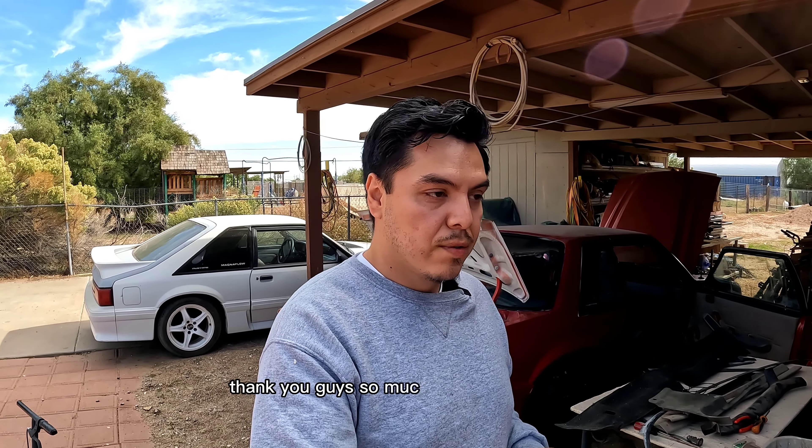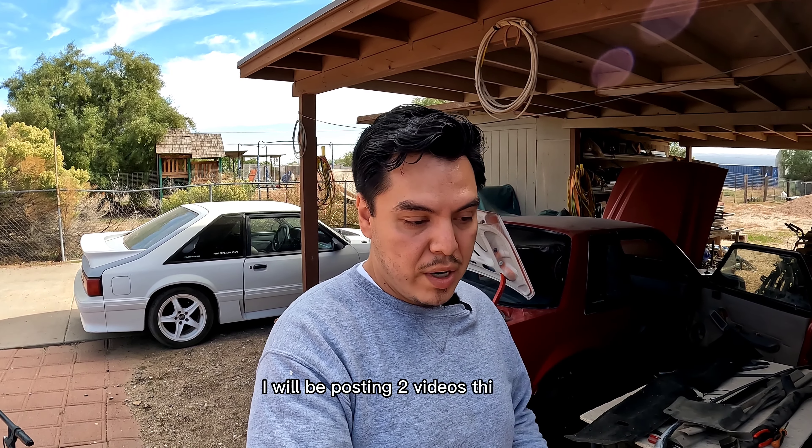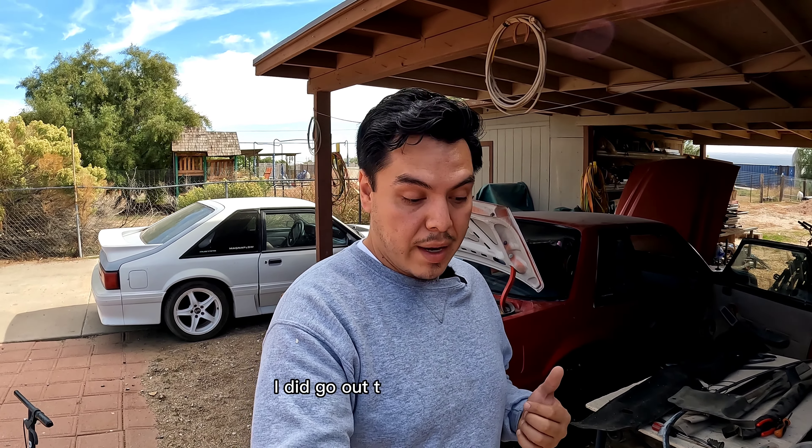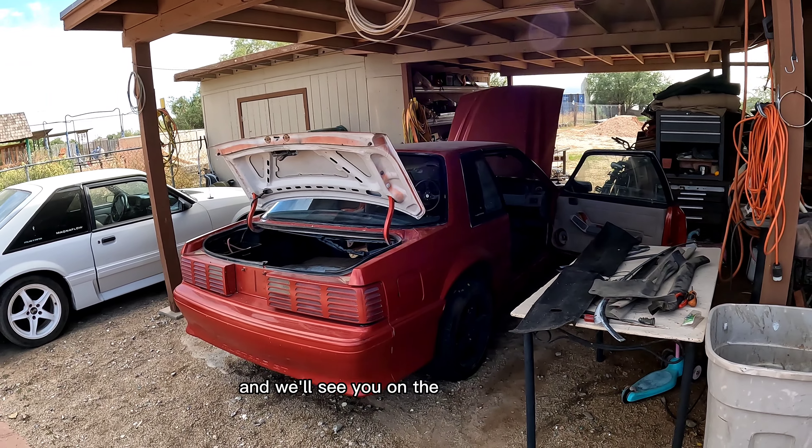Thank you guys so much for all the support. I'll see you guys on the next video. I will be posting two videos this week — I did go out to California and sourced some seats, and I had to put that video together so you guys can check out how that trip went. Thank you again, this is Oscar, and we'll see you on the next video.